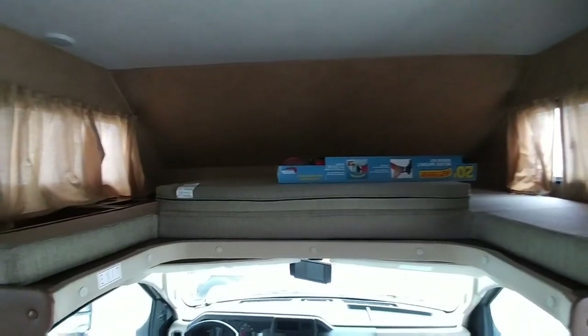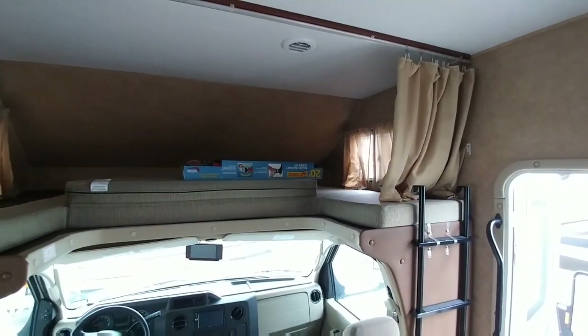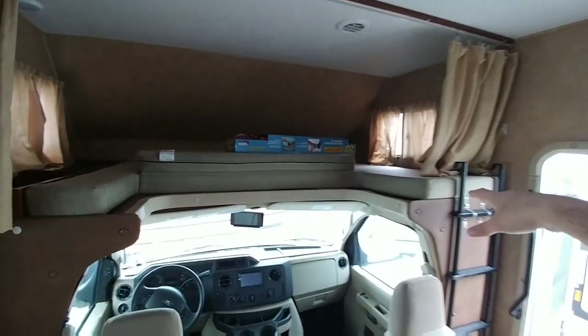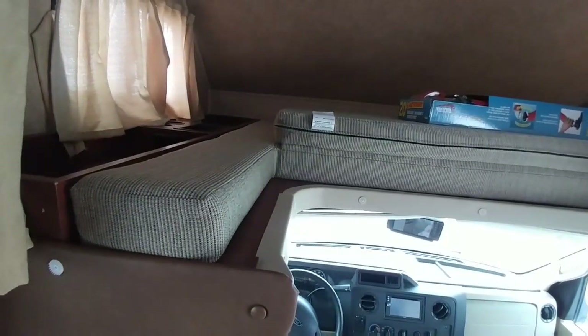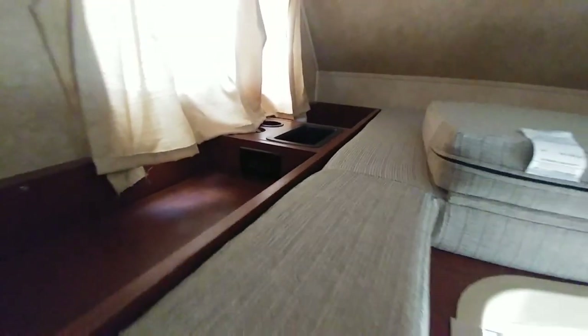Your Class C's are generally going to have this nice overhead bed as well. This is great for kids or if you have other folks traveling with you — having this overhead area gives you the ability to close it off and have roughly a queen size bed up here. This particular one actually has some nice little shelving, as well as power and cup holders, making it a pretty good place for children.